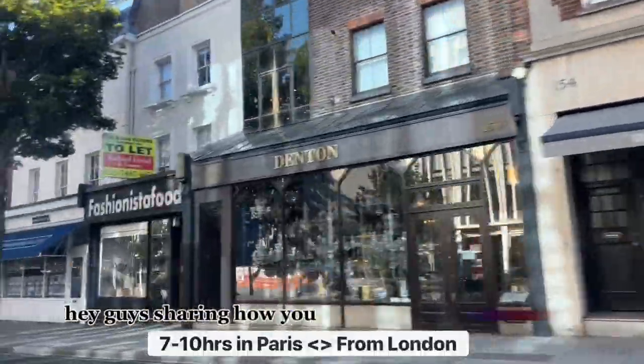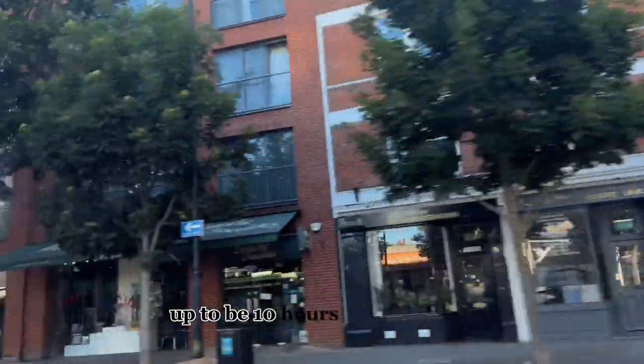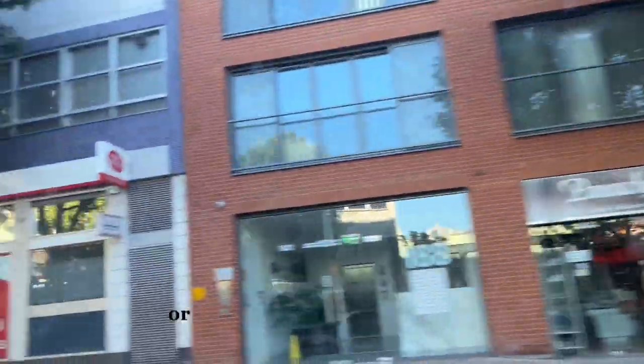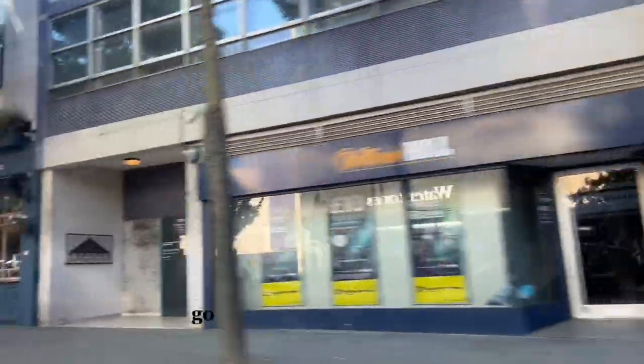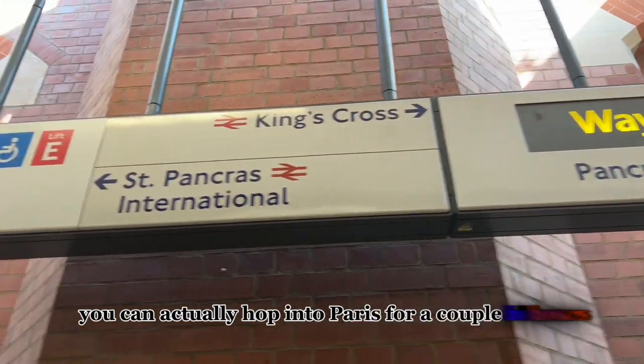Hey guys, sharing how you can spend seven hours in Paris or more — it could be up to ten hours from London. If you have a layover in Paris, definitely don't waste the time. Go out and explore, and if you're in a bordering country such as the UK, you can actually hop into Paris for a couple of hours.